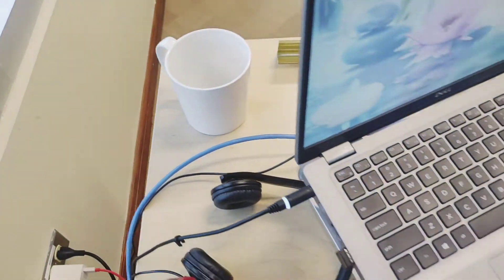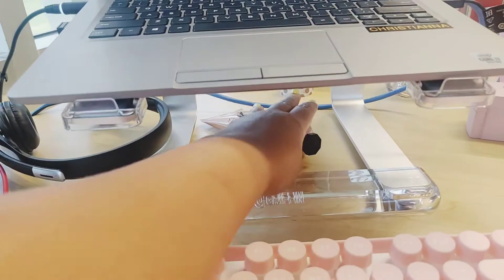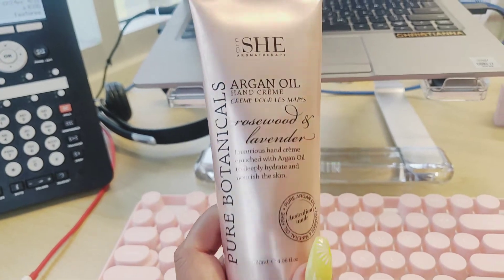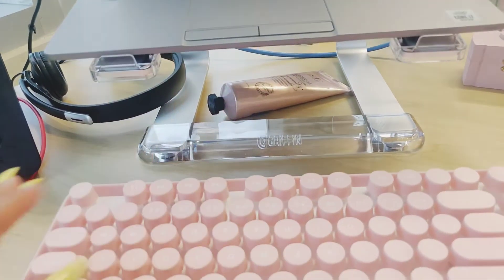At the bottom of my laptop I have my lotion for when my hands get really dry in the AC. I bought this at Target on my last visit to Florida, so I can link some options down below.